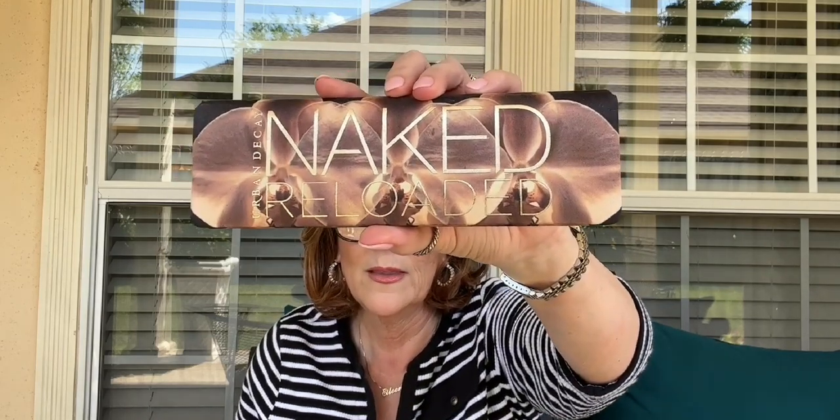I have rediscovered a palette. Do you ever have a palette that you put up and then later on think, let me try that again? I have fallen in love with it again - it's an oldie but a goodie. It is Urban Decay Naked Reloaded. It is well-loved as you will see, but I've been using it again and really enjoying it. Some of these are almost hit-pan. I had put it up after using it a lot, and now I'm back using it again and I love rediscovering things like that.